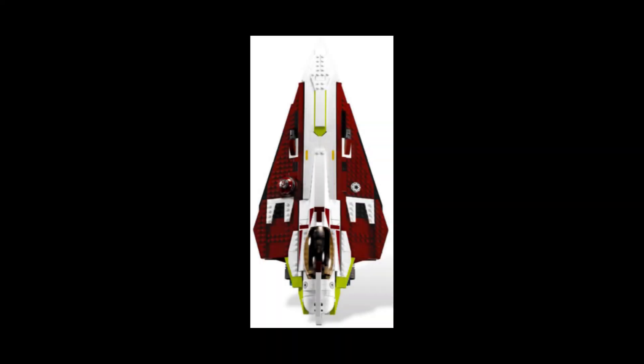The next set, 75334, which will cost $50, I'm predicting will be Obi-Wan's starfighter from Episode 2, Attack of the Clones. If it's not that, then I'm predicting it might be a Jango Fett Slave One, but I just think it's going to be one of those two.